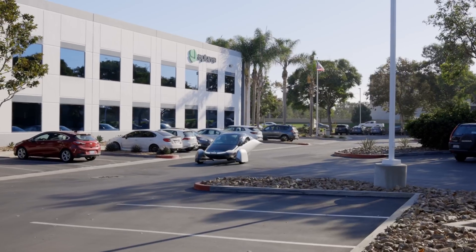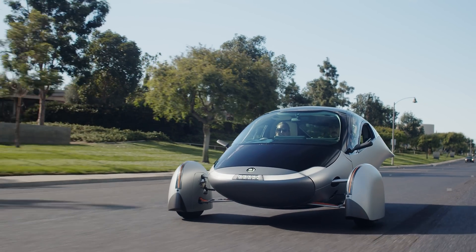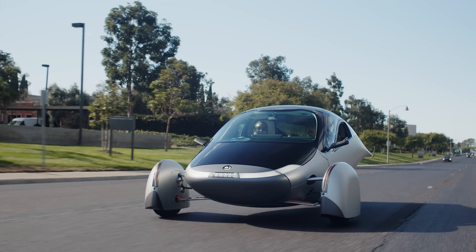Nearby, at our headquarters, we're continuing to finalize our Delta design, lock in production parts, and ink supply agreements. One of Aptera's most breakthrough components is our ultra-lightweight, uniquely shaped body structure. Without it, Aptera wouldn't be able to provide meaningful solar charging or an industry-breaking range.